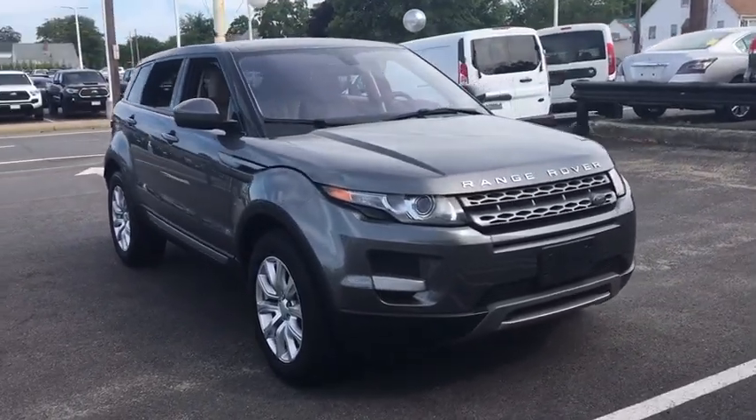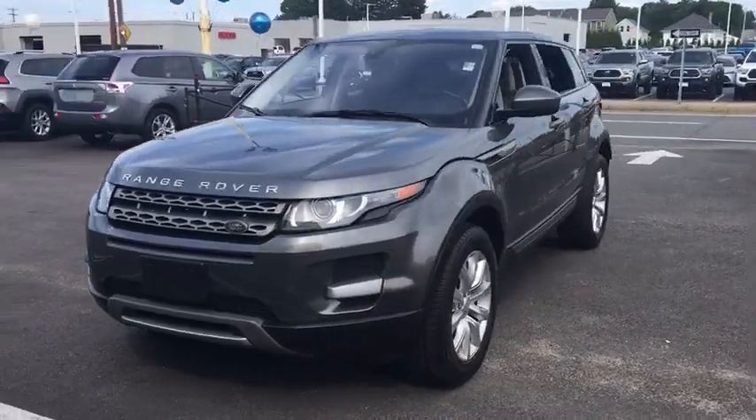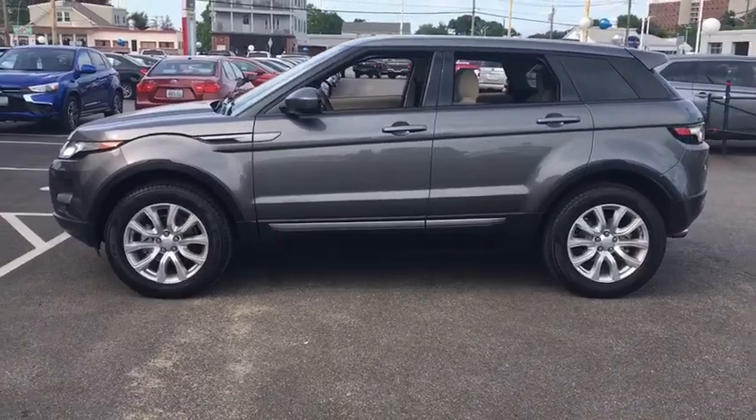Stop by and take a look at the 2015 Land Rover Evoque. The Range Rover Evoque is the lightest and most fuel-efficient Range Rover to date, continuing our commitment to environmental sustainability.